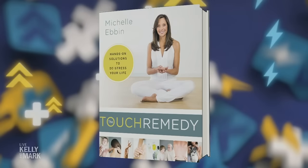Get ready, all you wicky feet weirdos — our Body Boosters Week continues today with the ancient Chinese practice of reflexology, also known as zone therapy. Please welcome back to the show touch therapy expert and author of The Touch Remedy, Michelle Evan.